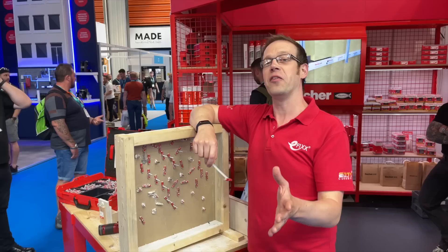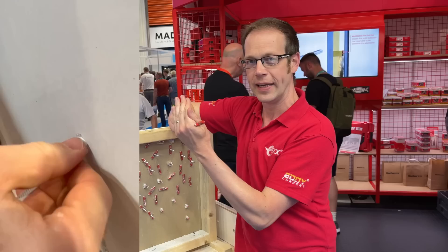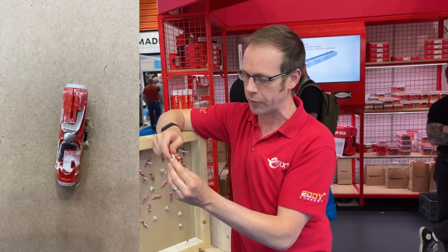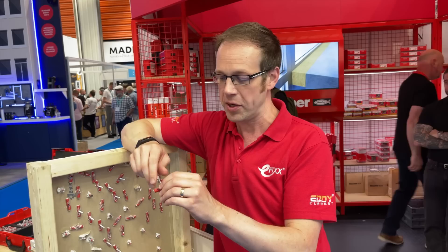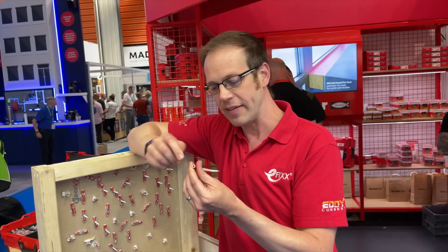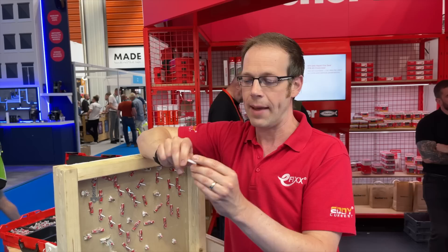Our next find at the installer show is this clever cavity fixing from Fischer. All you do is drill your hole in the wall, push the anchor through, and it springs out on the other side giving you a locking mechanism to screw into. It has a tiny hook that stops it spinning inside the wall. If it can't go all the way through, you can screw into the protruding part too. It comes in two sizes: M10 hole for an M5 screw, or M12 hole for an M6 bolt.